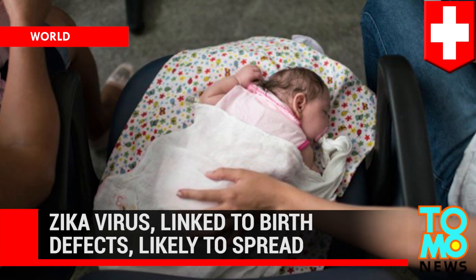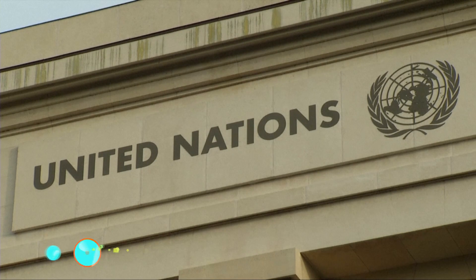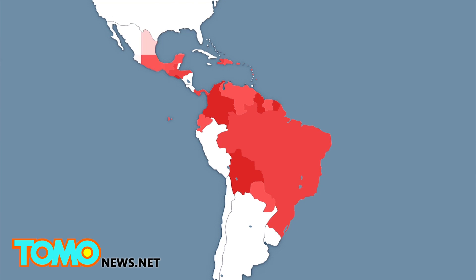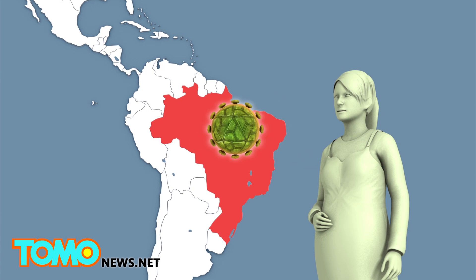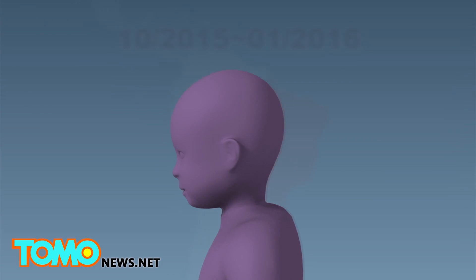Zika virus, linked to birth defects, is likely to spread across the Americas. The World Health Organization warned that mosquito-borne Zika virus, which has been linked to thousands of birth defects in Brazil, is likely to spread across the Americas with the exception of Canada and Chile. Transmission was first detected in Brazil in May 2015. Since October, Brazil has reported almost 4,000 cases of microcephaly among infants, a condition that causes an abnormal smallness of the head associated with incomplete brain development.